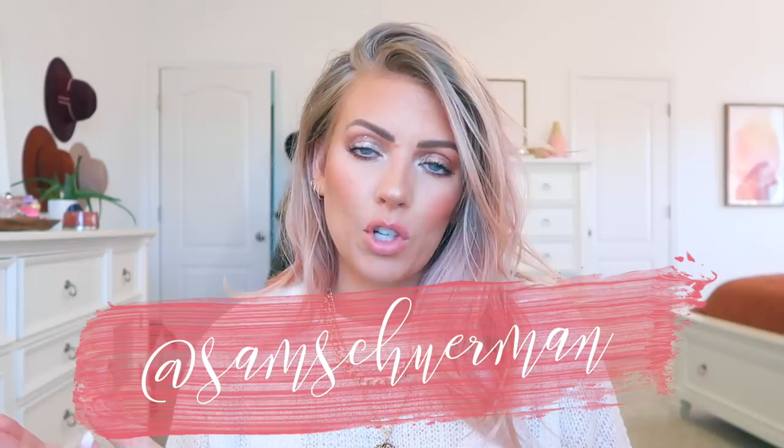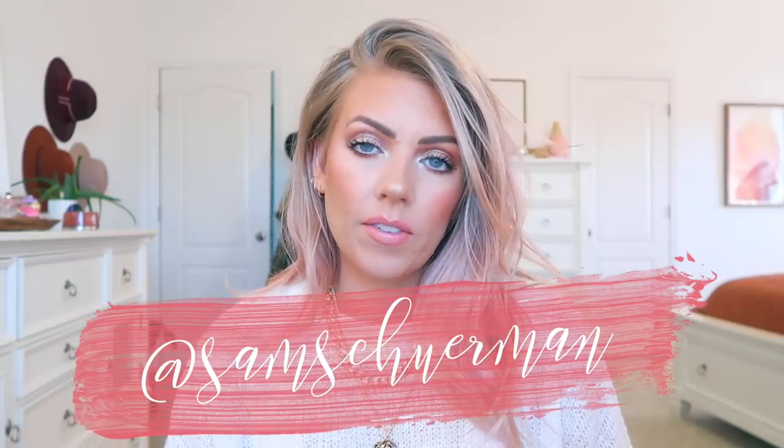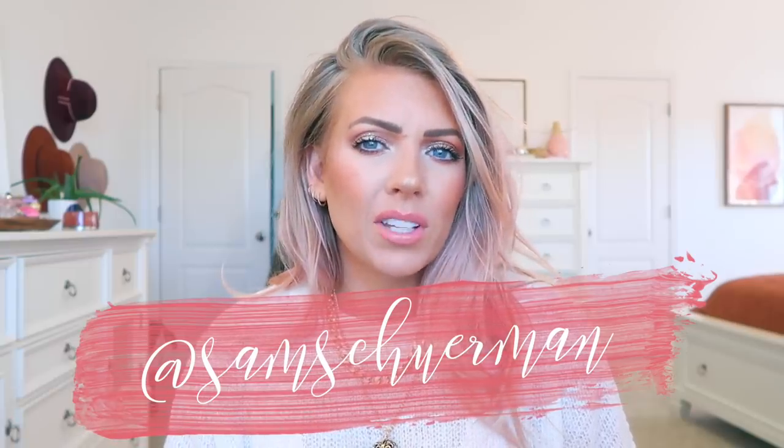Make sure you're subscribed to my channel and that you are following me on Instagram — it's just at Sam Sherman, I'll leave the link down below. I get a lot of views from people who are not subscribed to my channel, so be sure that you are subscribed if you haven't already. I know a lot of the time YouTube will unsubscribe people, which is super annoying. Thumbs up this video if you enjoyed it. Huge thank you to Boohoo for partnering up with me for this video for the holidays. Let's go ahead and get started.